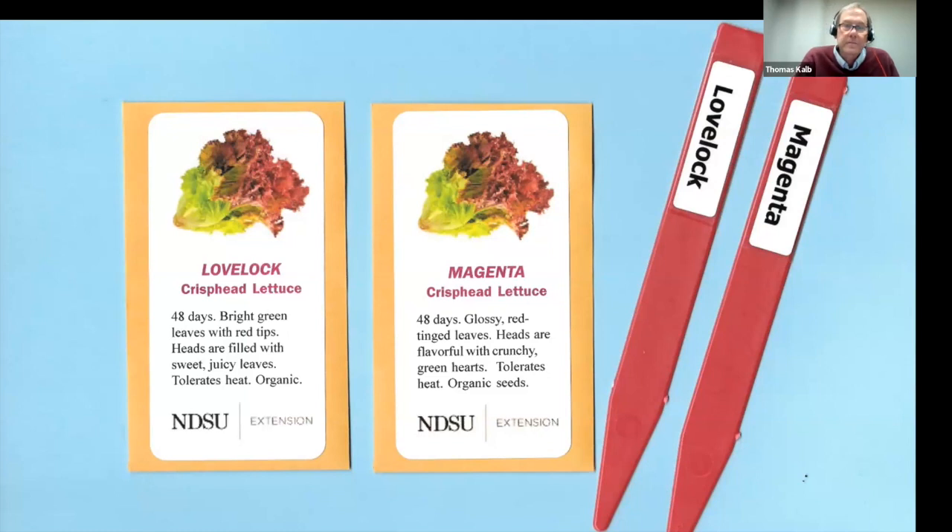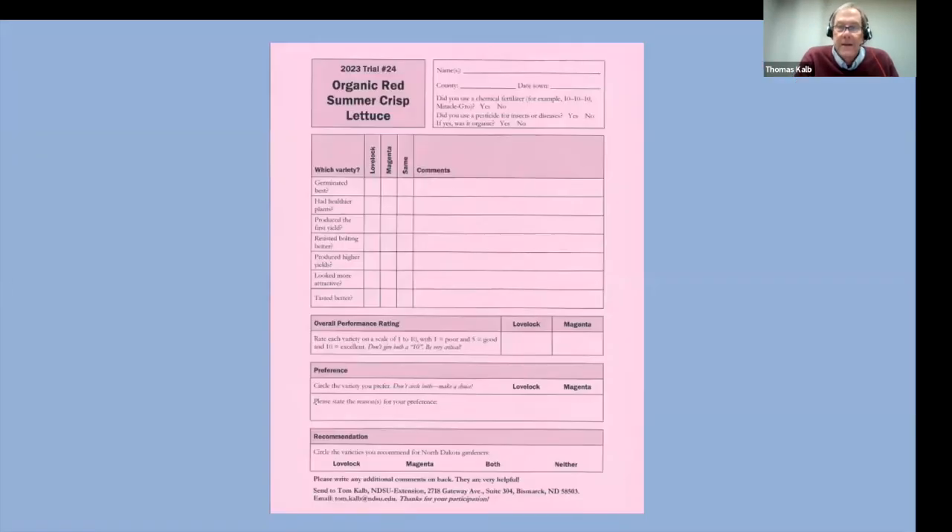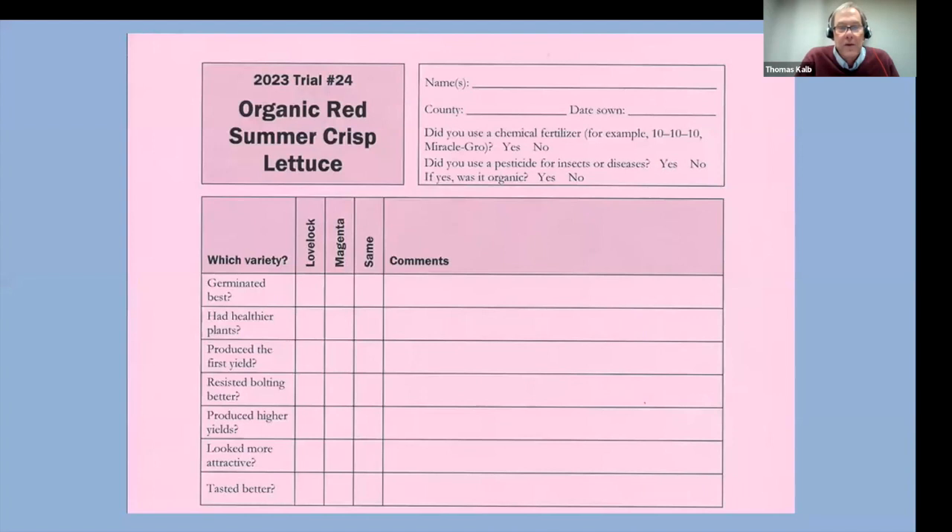When you get your seeds you get a very simple form to fill out. You don't have to take complicated data — we actually have a lot of children work on the project as a nice science project for the summertime.